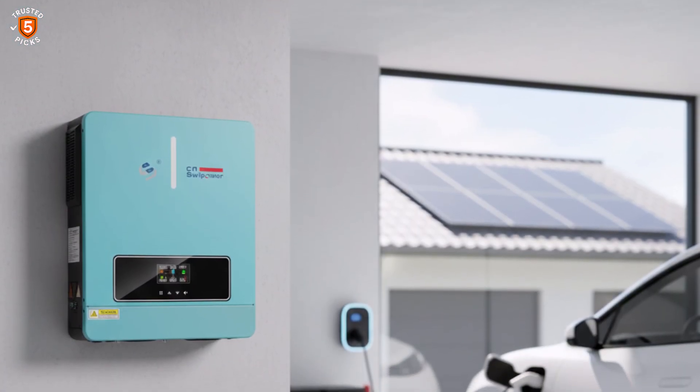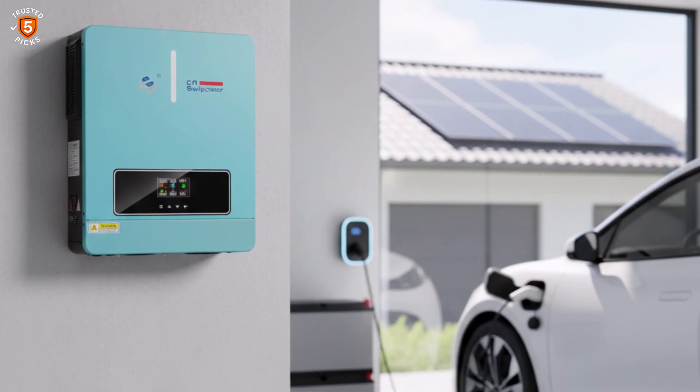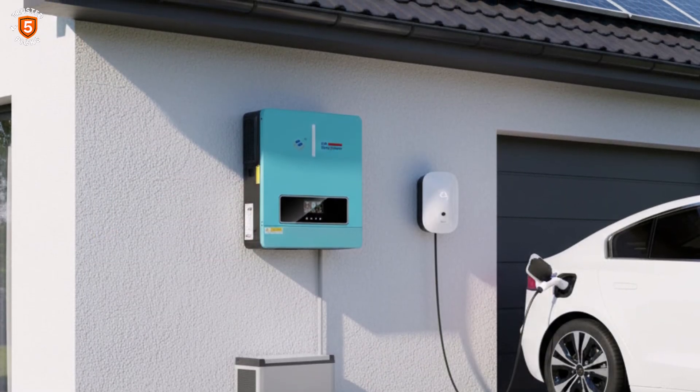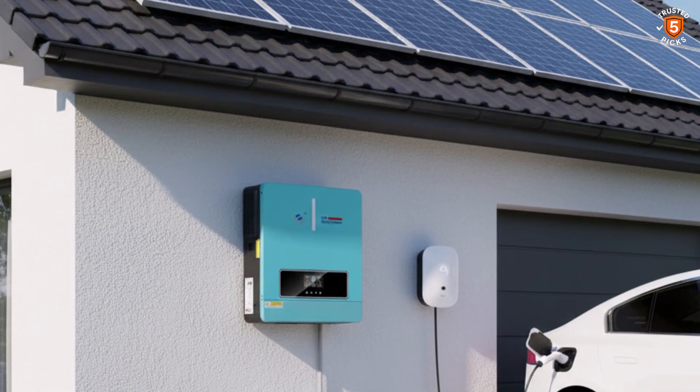Additionally, it supports optional Wi-Fi remote monitoring for iOS and Android, making it easy to keep tabs on performance from anywhere. This blend of power, flexibility, and smart monitoring makes it a reliable off-grid or backup power solution.